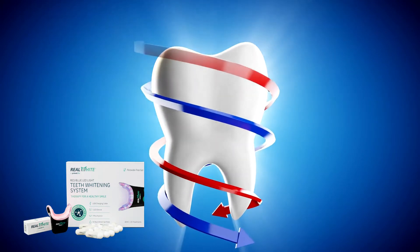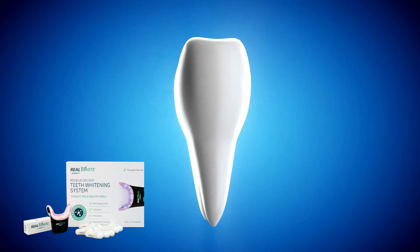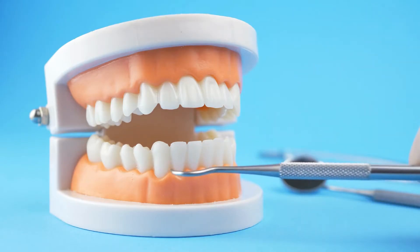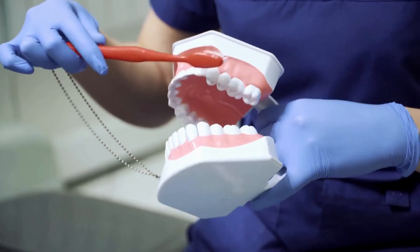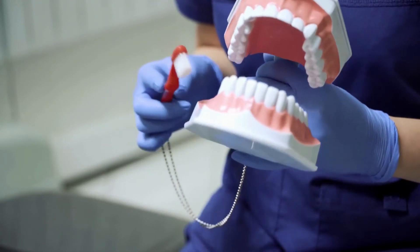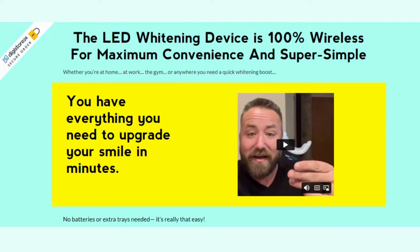Unlike other teeth whitening treatments that use hazardous chemicals, the red LED whitening treatment has been scientifically tested to eliminate bacteria and restore gum health naturally. This teeth whitening treatment is also gentle, making it suitable for sensitive teeth. According to the official website, red LED light eliminates sensitivity and does not cause pain after use.